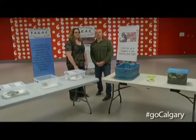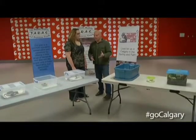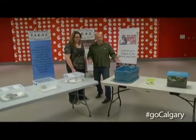Phoenix for Go Calgary at Genesis Center, just off of Falkenridge Drive. Andrea, you have brought some of your favorite little friends.